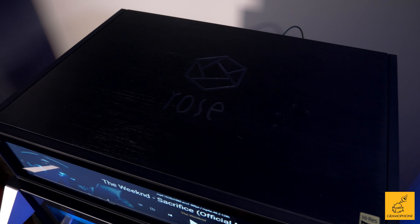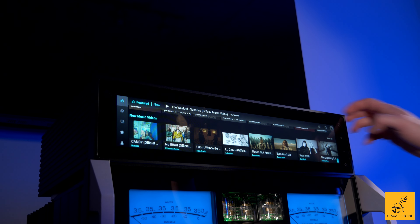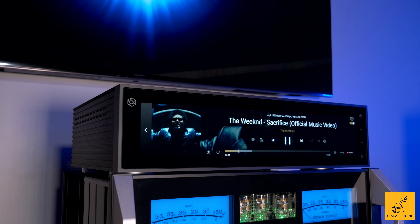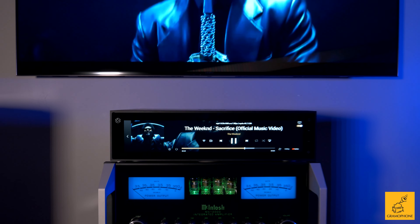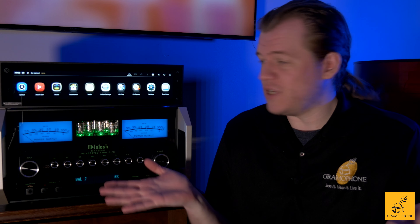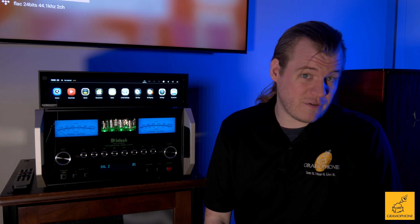It sounds great, it looks great, it's fun to play with, and it fills its niche perfectly — and then some, doing things we've never seen before. It's probably the best-sounding product of its kind I've ever heard. Incredible value, incredible performance, and an incredible time you're going to have. The HiFi Rose RS150B goes for just under $5,000.